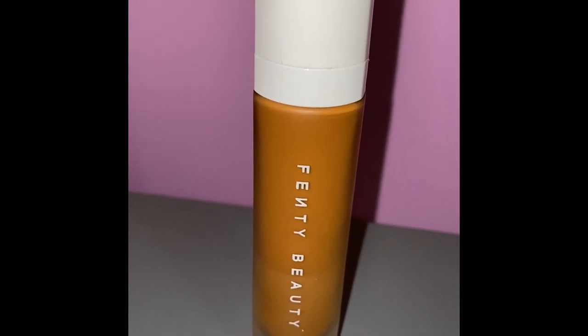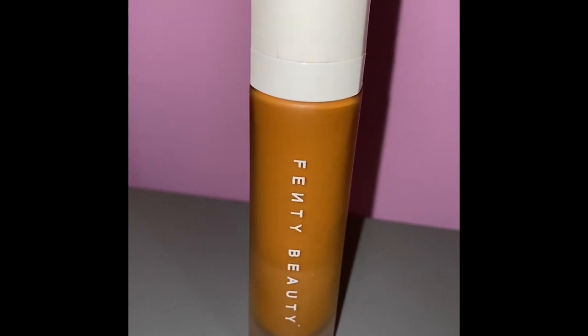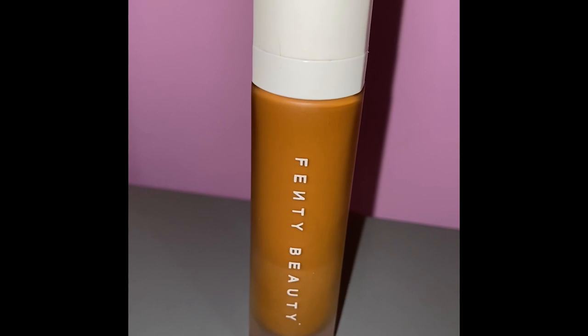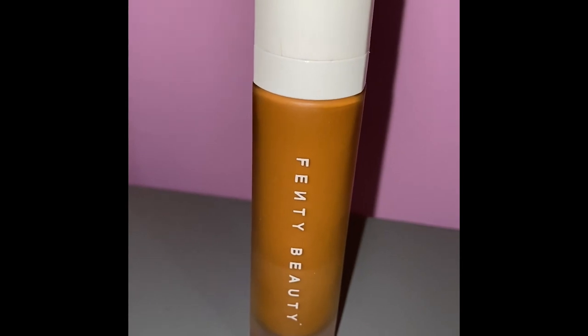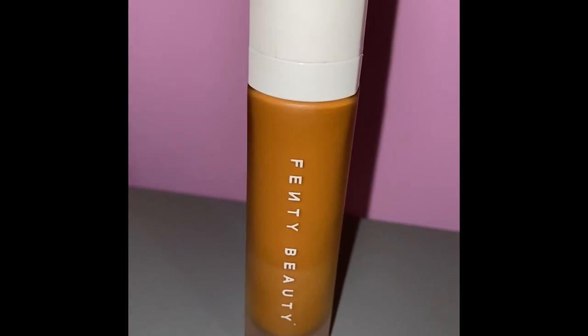At this point you've picked your undertones and the kind of coverage you're looking for. Now let's look at the types of foundations: do you want a liquid, a stick, a powder, or a clean formula? That's all your preference — I personally prefer liquid foundations because I feel like it's easier to work with. You also have to look at the kind of finish you want: matte or dewy. This is where your skin type comes in — oily skin, go matte; dry skin, go hydrating.